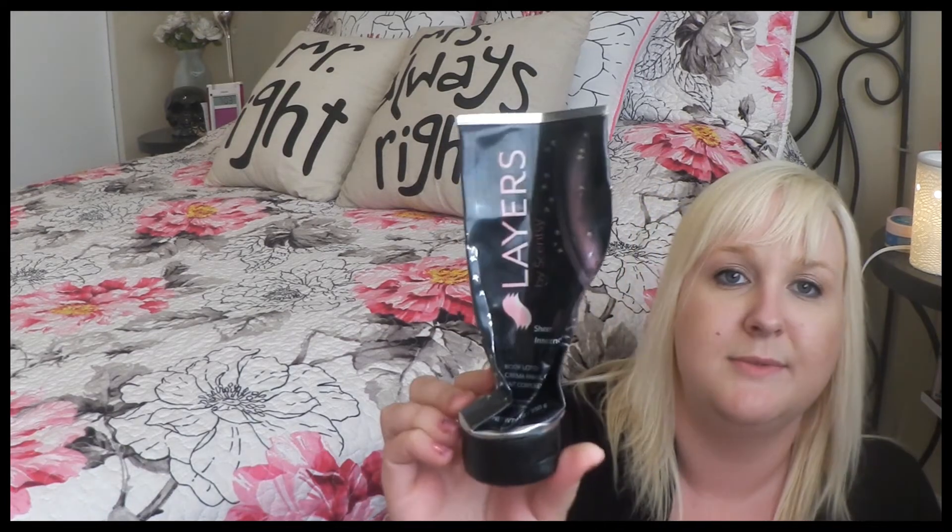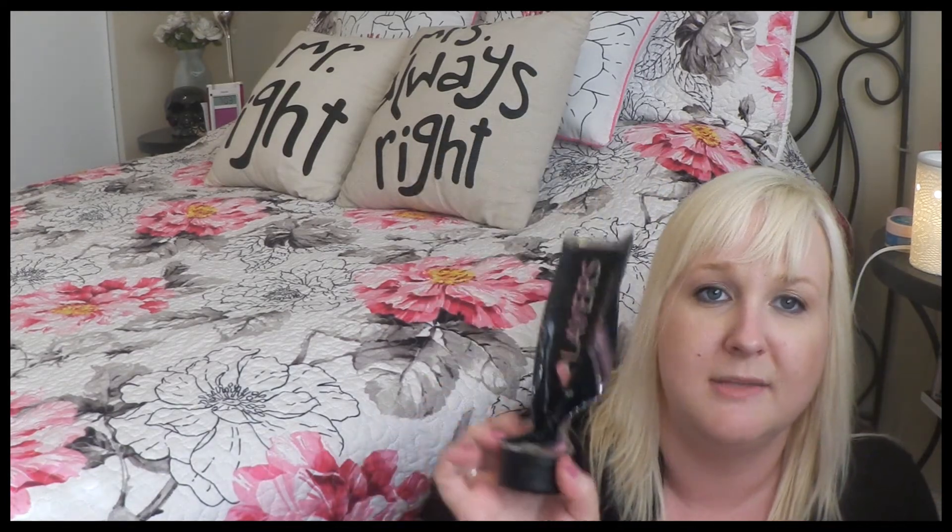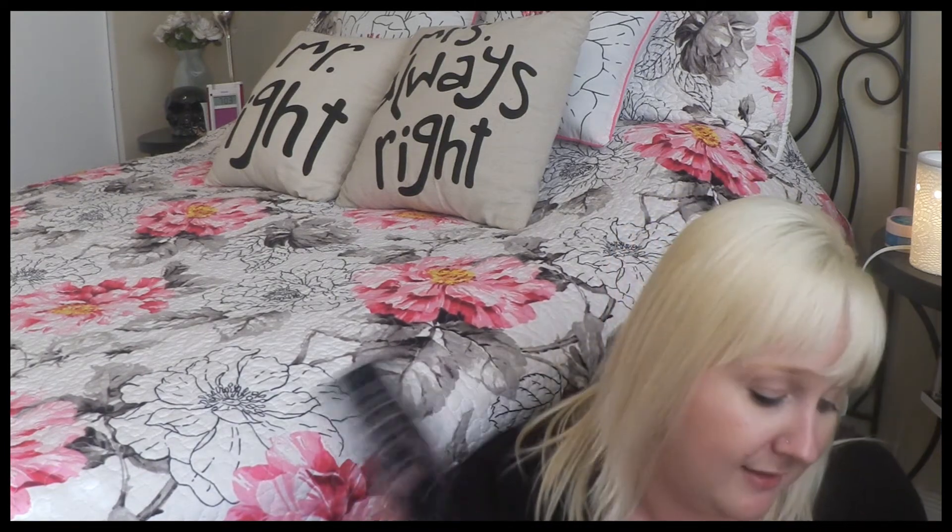Next thing I used up is a Layers by Scentsy body lotion in Sheer Innocence. I absolutely love the scent of this one — really soft, really calming, and pretty. Just a real girly scent, so I loved this one.